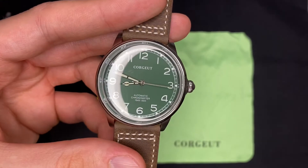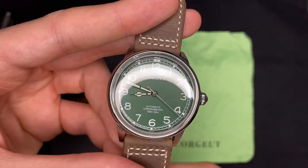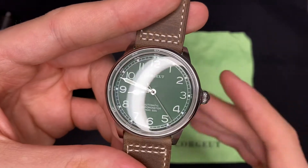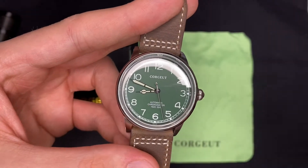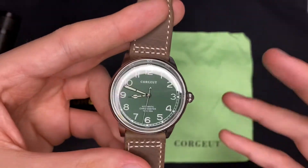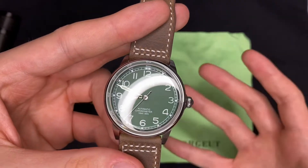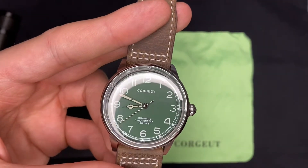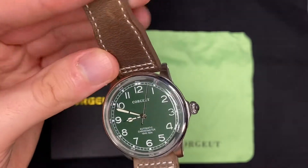Cronômetro quer dizer que é um relógio preciso, pontual. Não quer dizer que esse não é, mas um cronômetro tem que ser super pontual e passa por vários testes pra ser determinado como cronômetro.